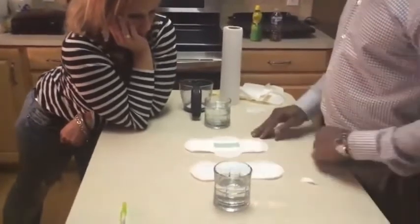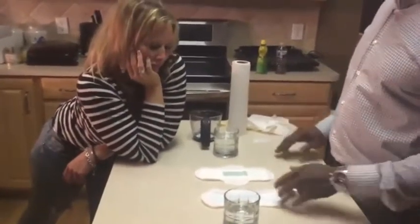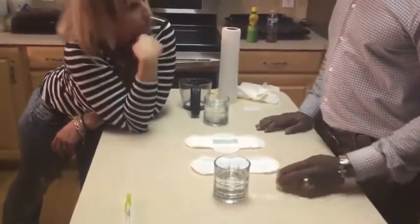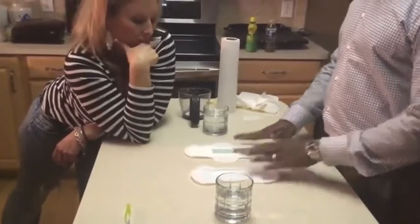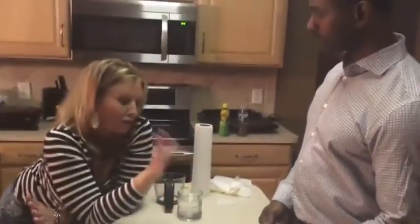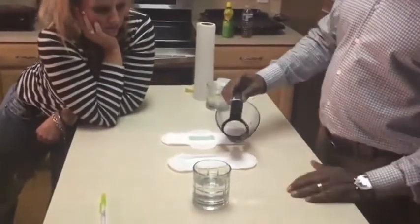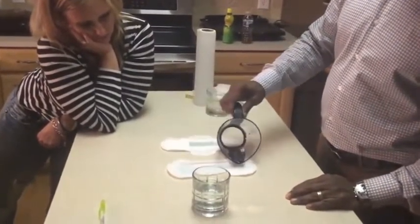The average woman will leak anywhere from 15 to 50 milliliters of fluid throughout the day. This particular brand — Brand A — says it has an eight-hour leak protection system. We're going to pretend both of these women had to wear these sanitary napkins for eight hours. The average woman changes her sanitary napkin four to six times a day. What they're finding is some of these eight-hour leak protection systems really don't work, and here's proof of concept.